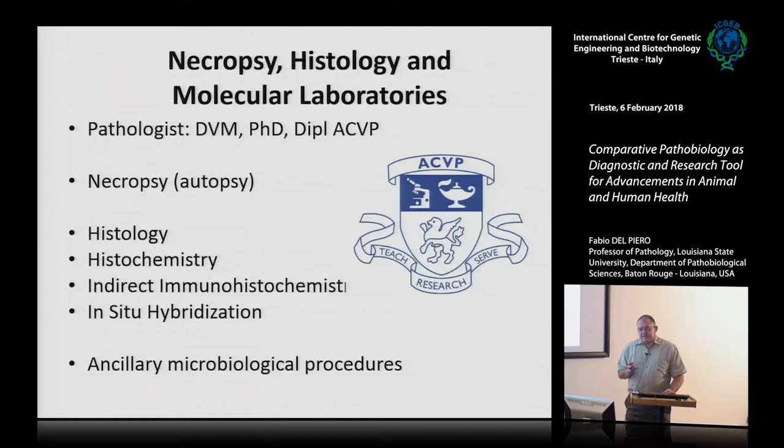Everything starts with a pathologist who is a member of the American College of Veterinary Pathology. In the United States, you get hired in academia, private industry, and diagnostic enterprises if you have these degrees, reached after five years of activities or three years of intense study. We teach in academia, do research, and serve the community with diagnostic service.